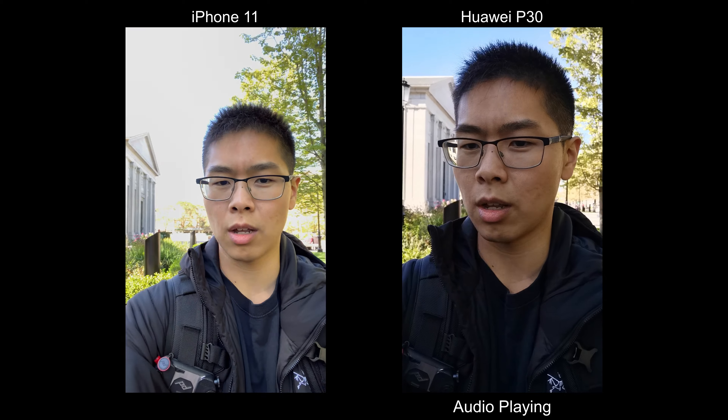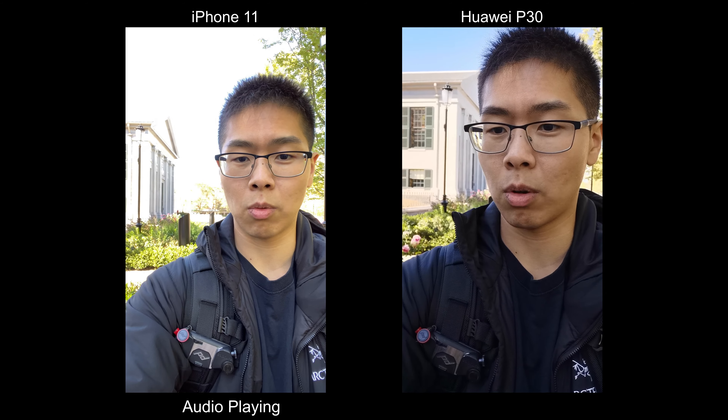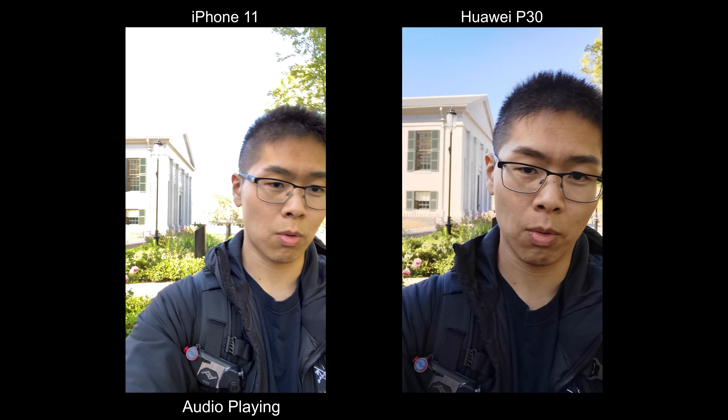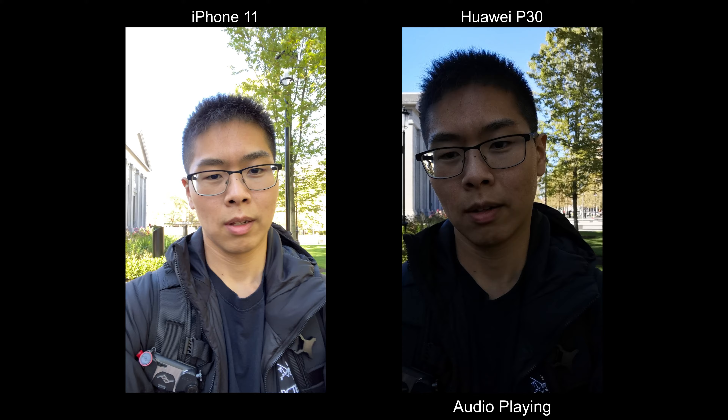The HDR is kind of wonky on the iPhone — if I have my face in there, the background is completely washed out and so is the building. Whereas on the Huawei, you can definitely see that building back there. But if I take my face out, it looks completely fine. So I'm not sure about this one.